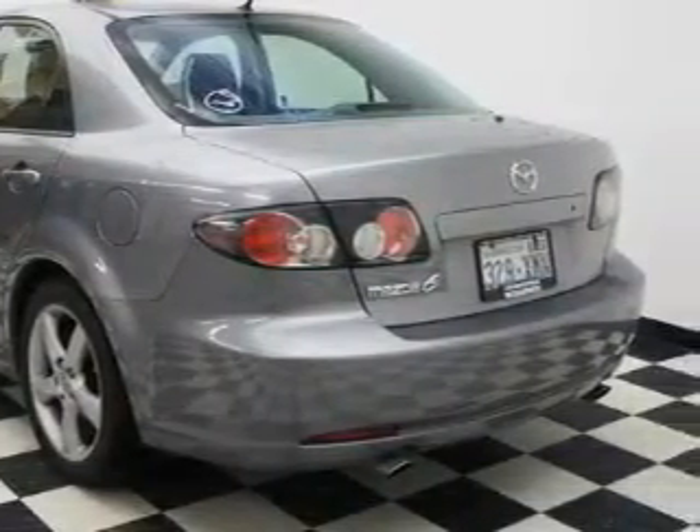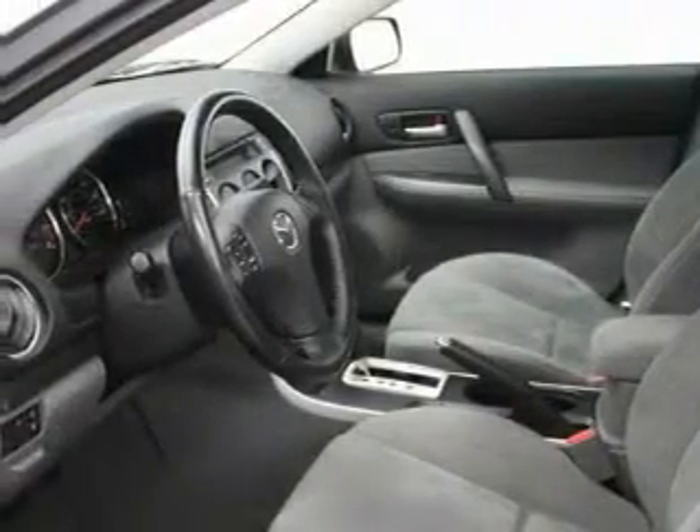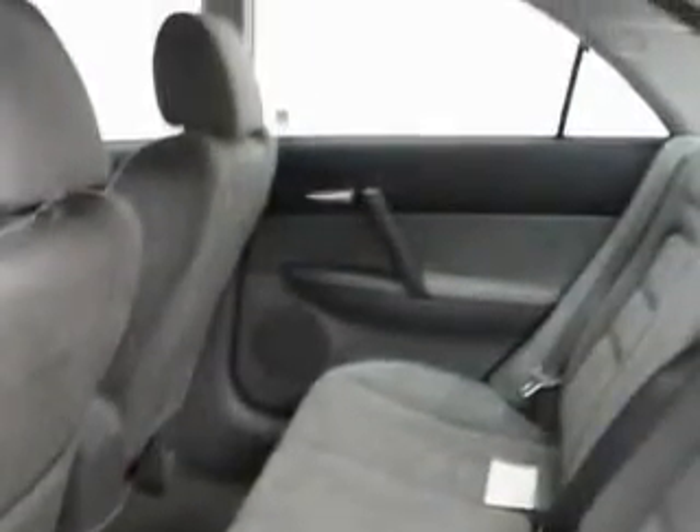This Nissan's list of numerous features includes cruise control, power windows, a CD player, a low-tire pressure indicator, an anti-lock braking system, and this vehicle has just over 38,000 miles.